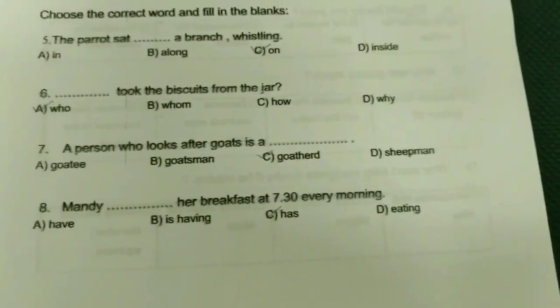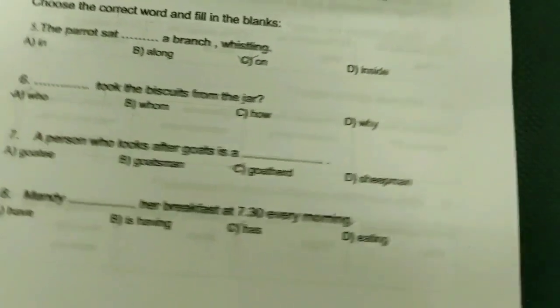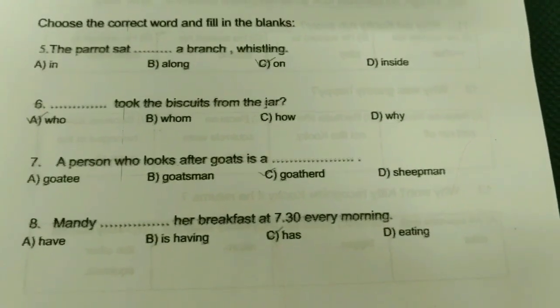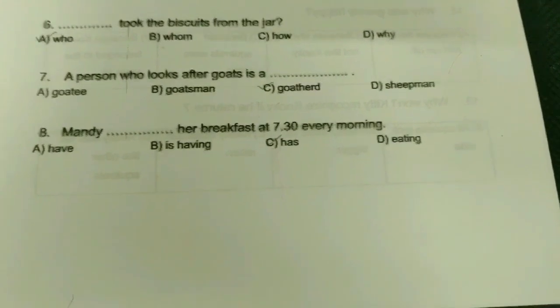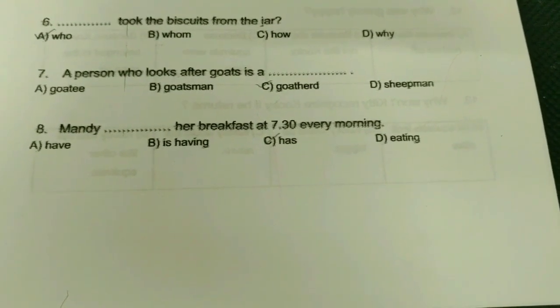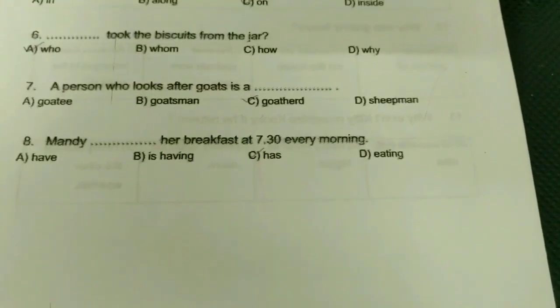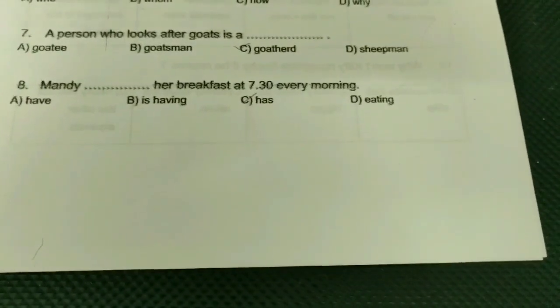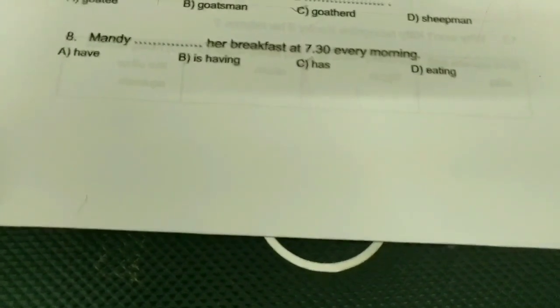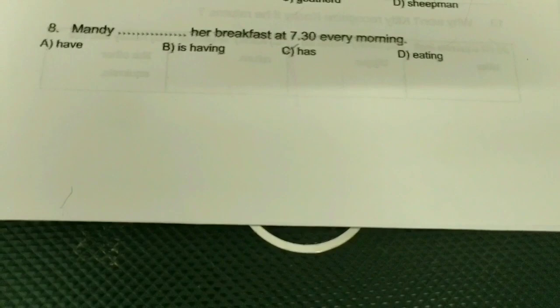Choose the correct word and fill in the blanks. The parrot sat on a branch — it's a preposition. Someone took the biscuits from the jar. A person who looks after goats is a goat herd — shepherd is for sheep. Mandy has her breakfast at 7:30 every morning.